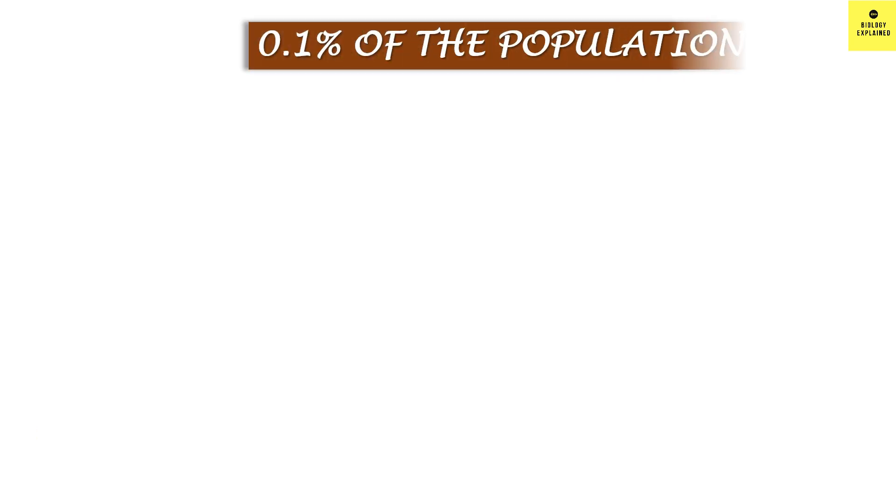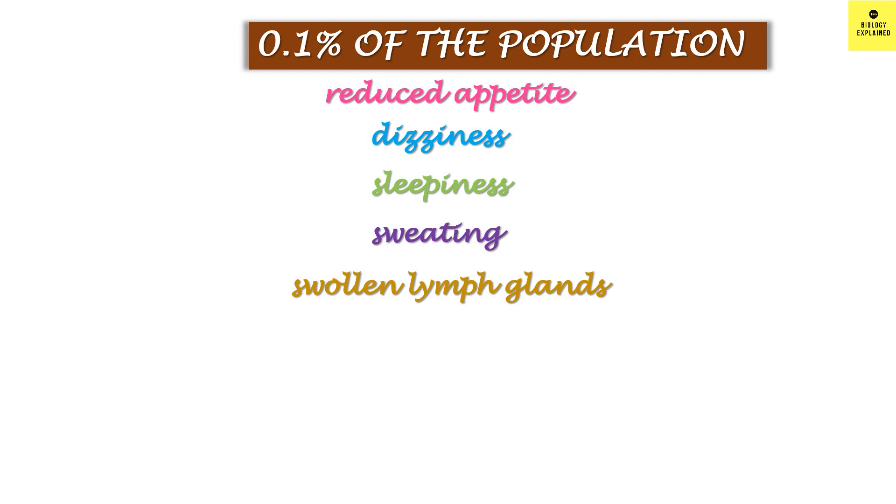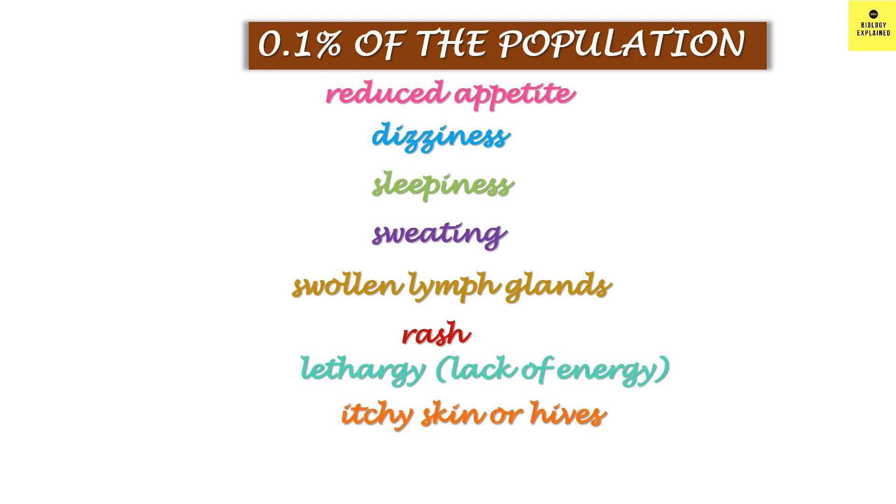Rare side effects, which occur in 0.1% — that is 1 in 1000 people — include reduced appetite, dizziness, sleepiness, sweating, swollen lymph gland, rash, lethargy, itchy skin or hives, and abdominal pain.